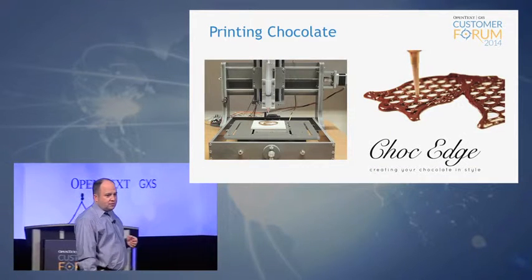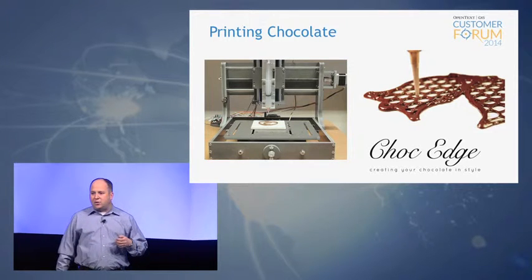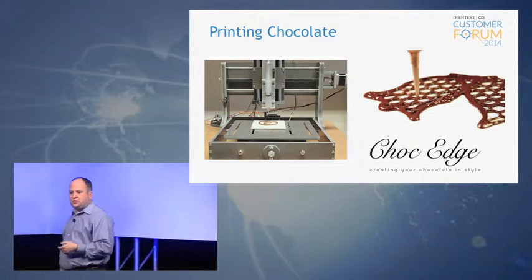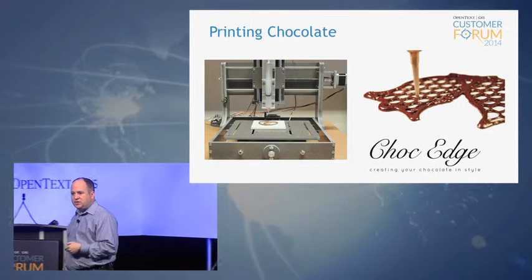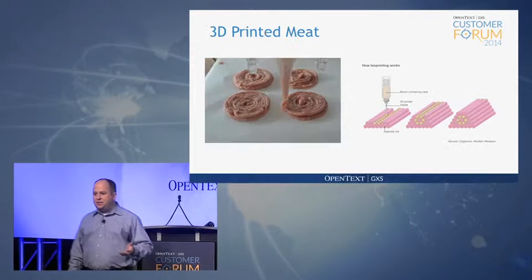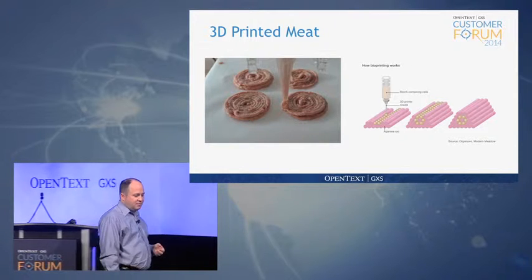You can print chocolate — and not just simple chocolate bars, but really elegant design chocolate that you might want to use for decorations. Even companies like Hershey have announced that they're looking into 3D printers as a means of replacing their existing production systems for chocolate. Now probably a little less appetizing, but people are experimenting with it anyway: 3D printers that will make meat for you.